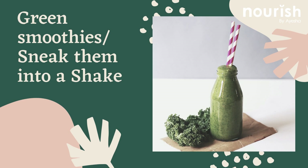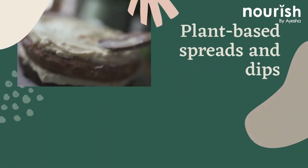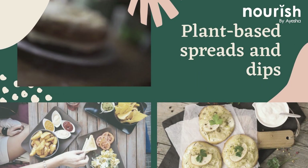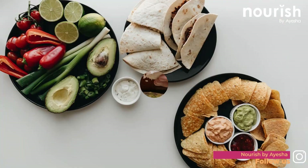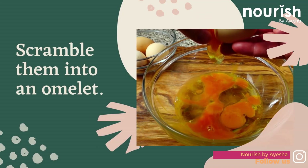When added to a shake, the taste of spinach, chard, and some other greens mysteriously disappears. For plant-based spreads and dips, melty cheddar plus a dab of butter and green vegetables make the sauce an agreeable companion for snacks.